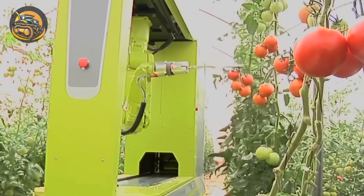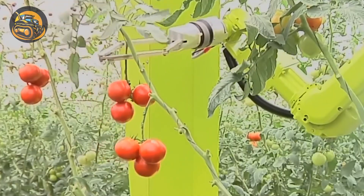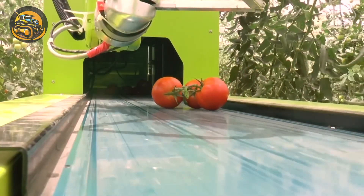Designed for greenhouses, this fully automated machine uses 3D algorithms and machine vision to pick ripe tomatoes with a specialized manipulator.